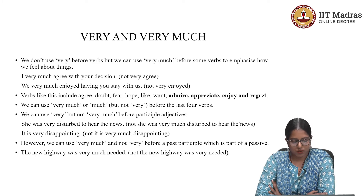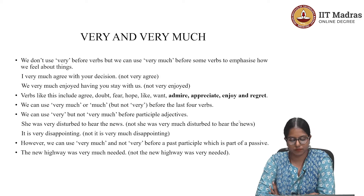The third point: we can use 'very much' or 'much,' but not 'very,' before the last four verbs — admire, appreciate, enjoy, and regret. For example: 'I very much admired the dance program' is possible. 'I much enjoyed the program' is possible. But you cannot say 'I very enjoyed the program.'